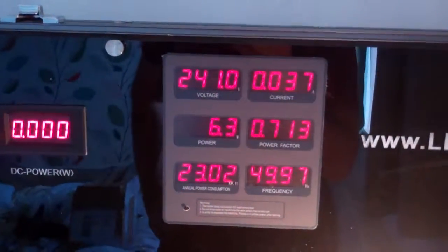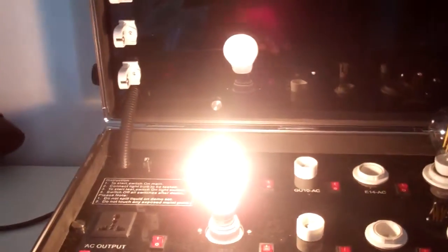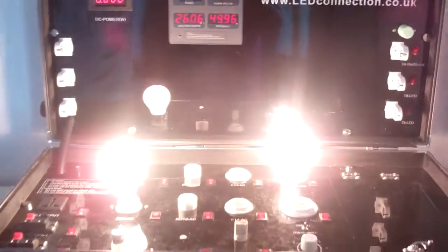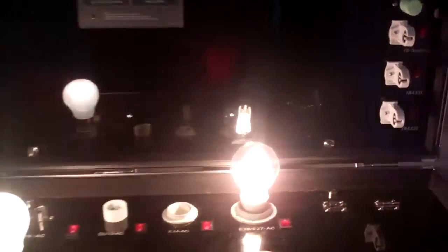It is using 6.3 watts — a very good premium product. As I turn on the incandescent you can see it's nice and bright but running at 65 watts. So there are the two side by side: not a lot in it, but one uses one tenth of the power.